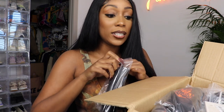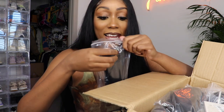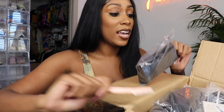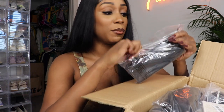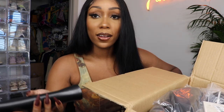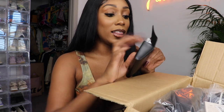I ordered a bunch of press-ons from Shein because I love press-ons now — I just don't want to go get my nails done anymore. Press-ons are the way to go, and when you break a nail you don't have to go back to the nail shop, you just put it on. I love that.